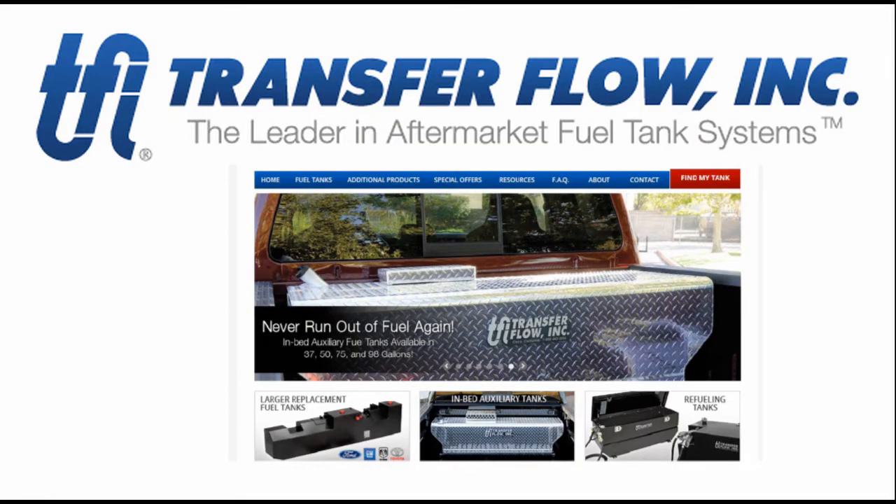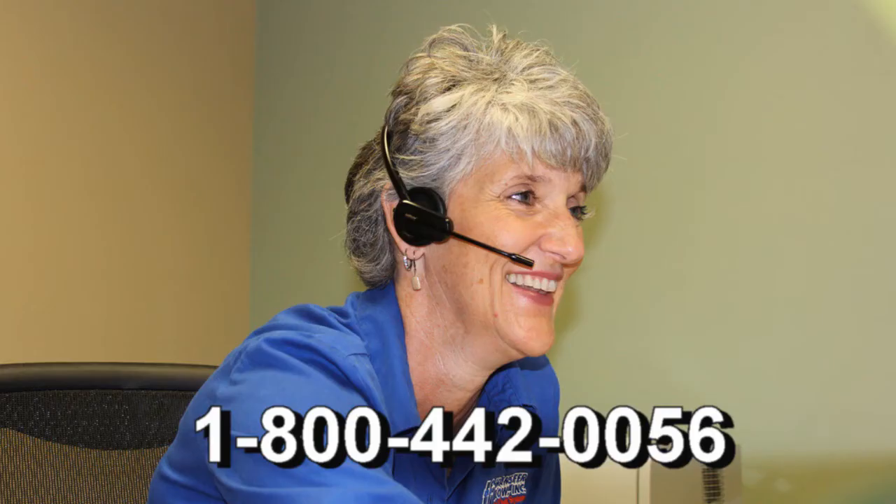Visit our website at transferflow.com to pick out the fuel system which best suits your driving goals, or give us a call at our Northern California office at 800-442-0056.